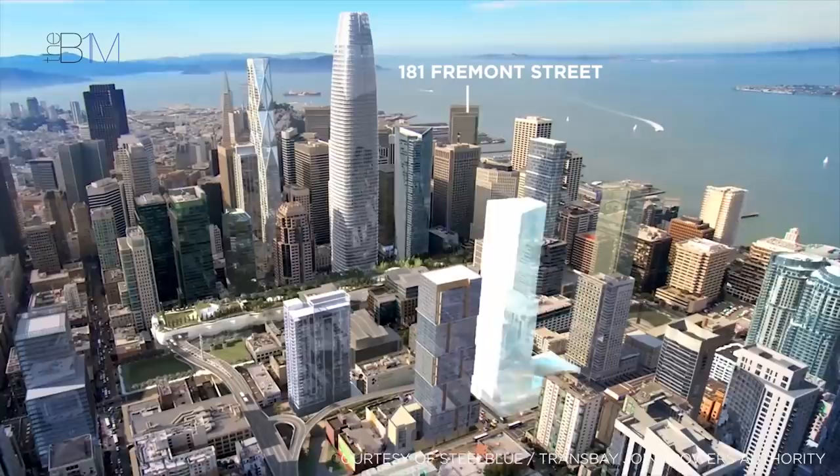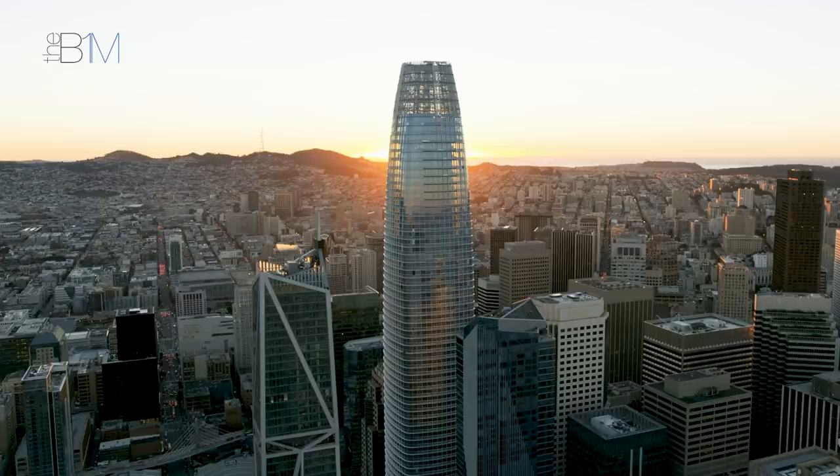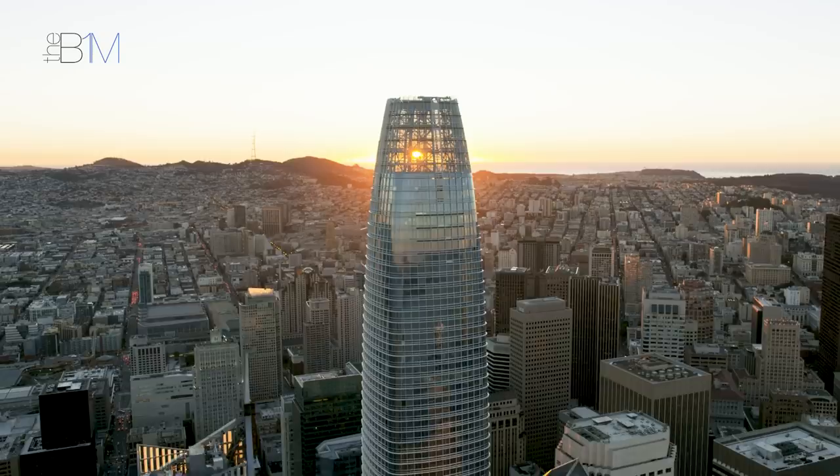With the 800-foot 181 Fremont Street and the 900-foot Oceanwide Centre both currently under construction, the now completed Salesforce Tower stands as the first in a new generation of skyscrapers rising across the San Francisco skyline.